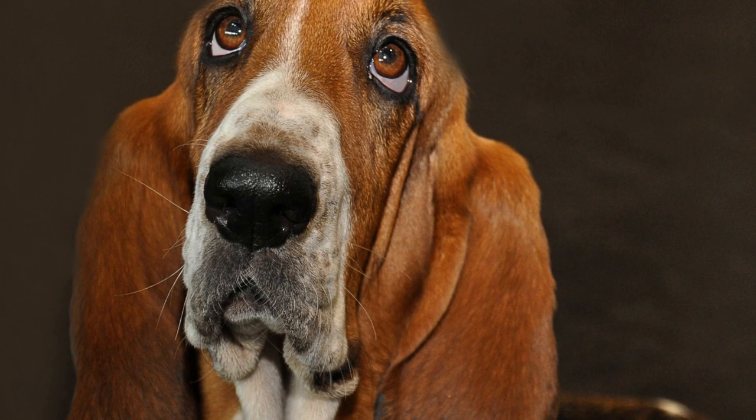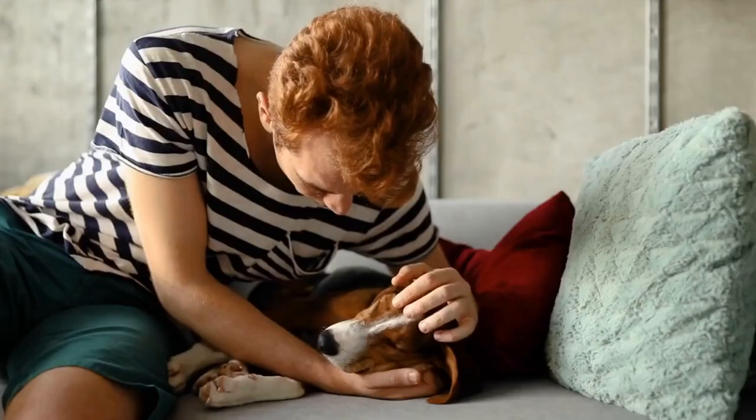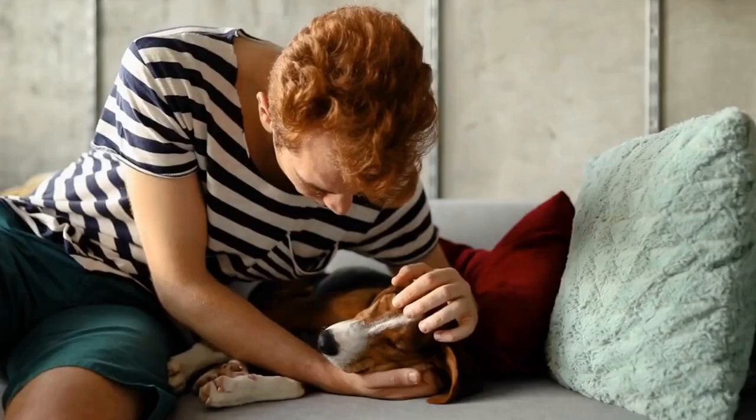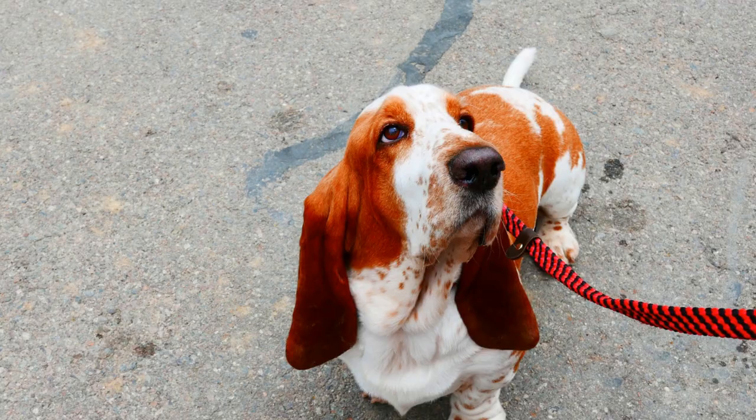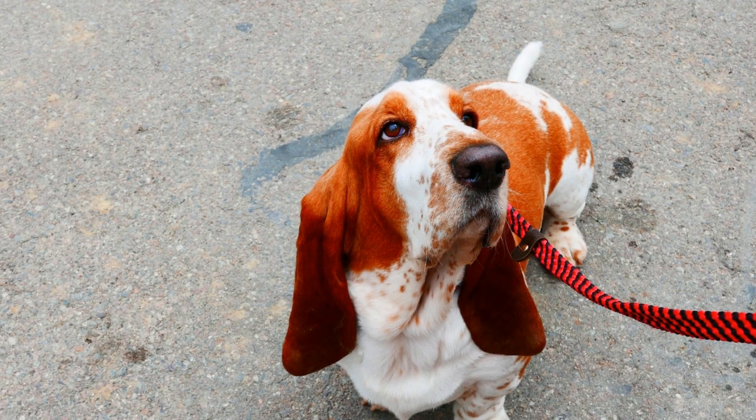The popularity of basset hounds in art extended beyond traditional mediums. In the realm of sculpture, basset hounds were immortalized in clay and bronze. These sculptures captured the distinctive features of the breed, including their long ears and wrinkled skin. Examples of basset hound sculptures can be found in museums and galleries around the world, including the famous Workington Hall Sculpture Park in the United Kingdom.